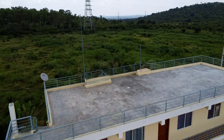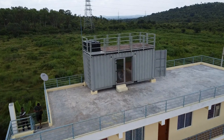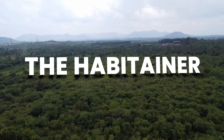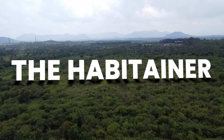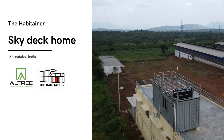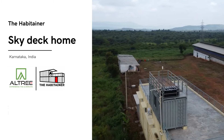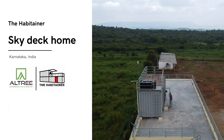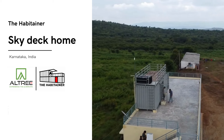Are you wondering how we delivered this container home on top of a building? Watch the entire video to find out. Welcome back to the Habitainer channel, where we share the stories of how our homes are built. Today we explore how we delivered a high-end shipping container home on the roof of a ground plus one structure in a poultry farm near a reserve forest, en route to Mysore.